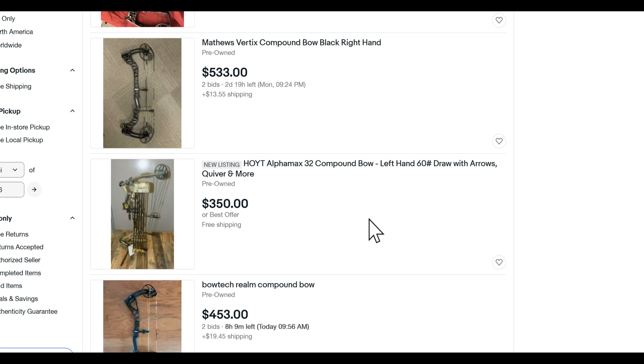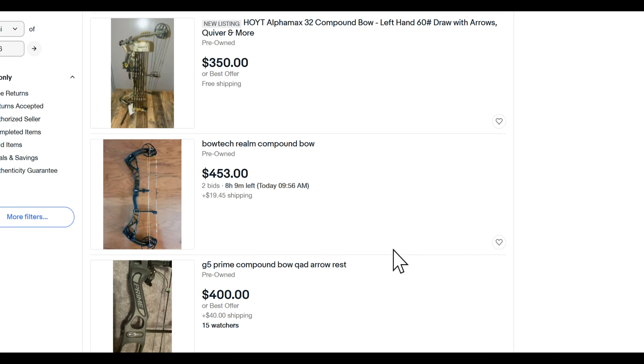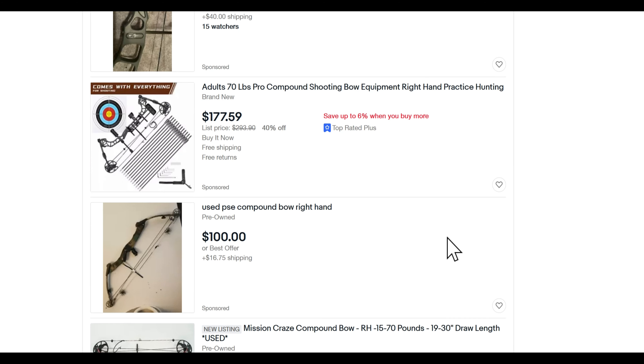Any bow you buy off eBay or anywhere, you can take it into a bow shop and say, 'I don't know anything about this, I bought it and I'm slowly getting the feel of it — can you help me out?' They'll take the bow in the back, measure you, set you up, and readjust the bow. They may have to order some parts if the bow is older and you may have to leave it there for a week, but when it's all done you will have an affordable bow.